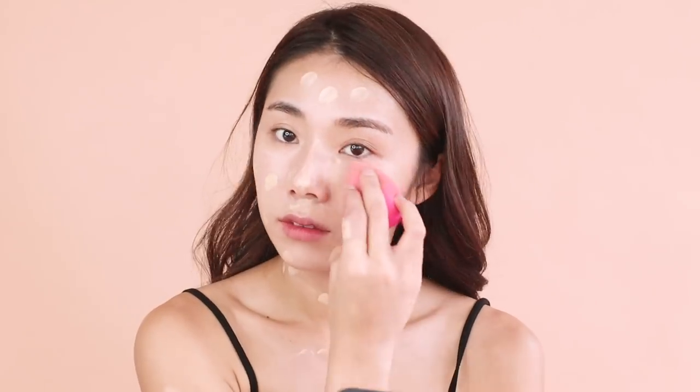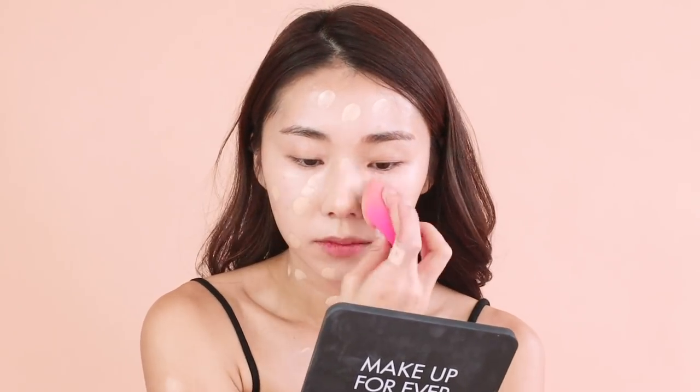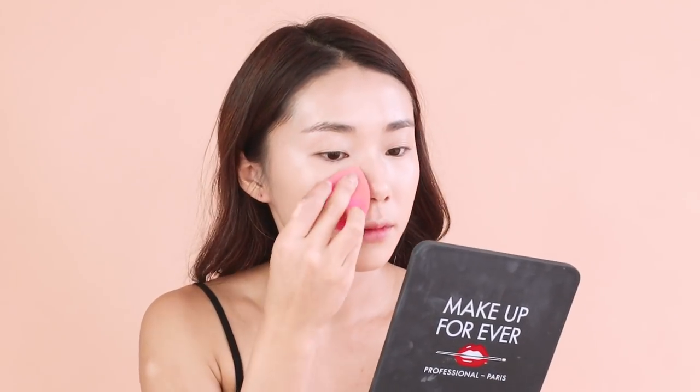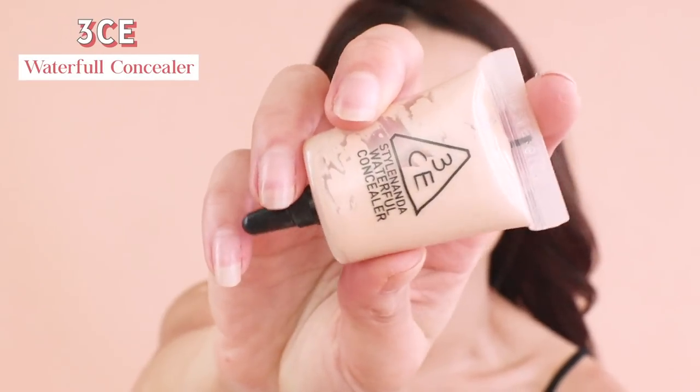I've been loving this foundation quite a bit because it has a very nice texture — it's light but medium to full coverage, and it lasts really long. I'm using a beauty blender to push the foundation all across my face including my neck, because it gives a very flawless application.